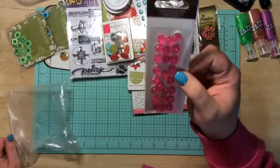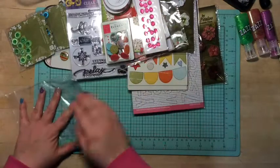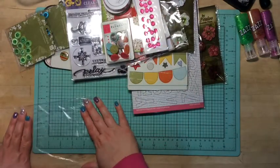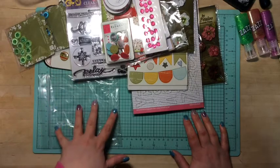And I also got some pink crystal candy dots. That's everything I got in my Peachy Cheap order.